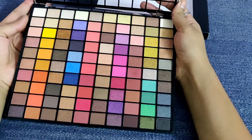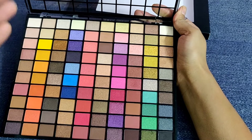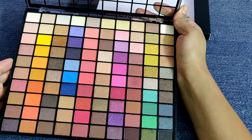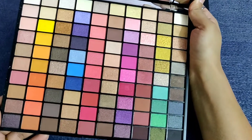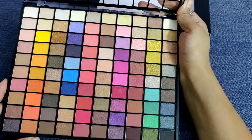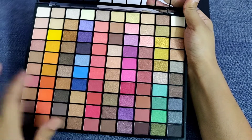Oh my god, these are lovely shades! You can see each and every color you need — blue, red, pink, brown — multiple colors. The product is so shimmery and the consistency is awesome. I would definitely say that.